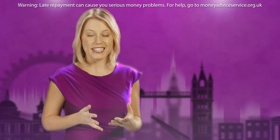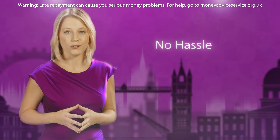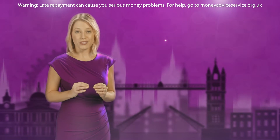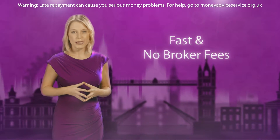Using our proprietary technology and industry knowledge, CashLady takes the hassle out of finding loans online. You could get your results in less than three minutes, and better yet, we will not charge you any broker fees.